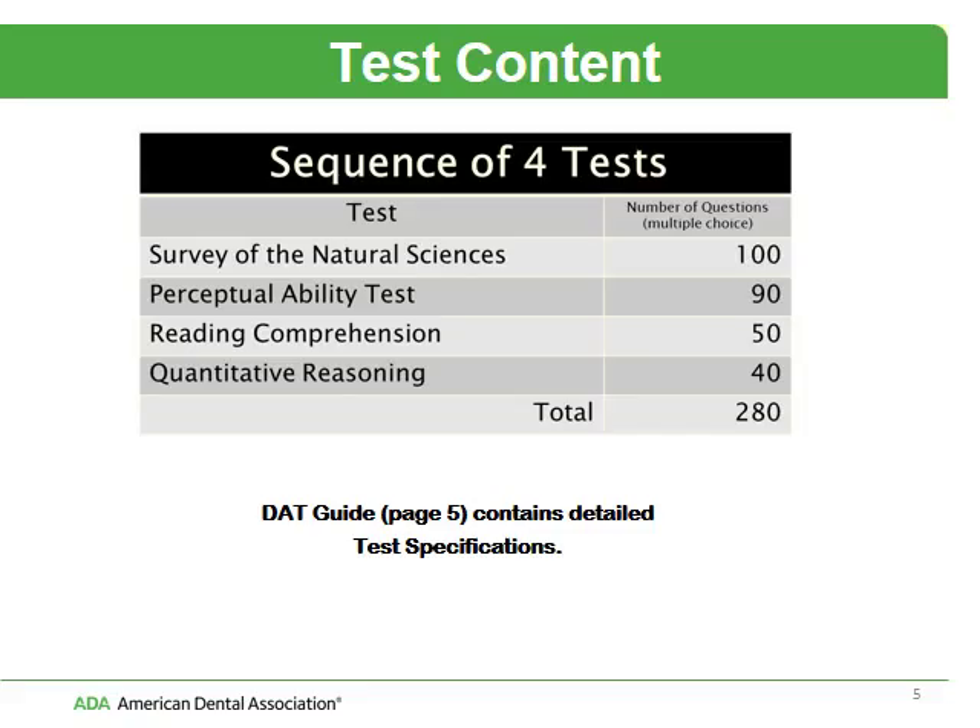This is the sequence of the test. You may be familiar with the four sections: the Survey of Natural Sciences, the Perceptual Ability Test or PAT, Reading Comprehension, and the QRT or Quantitative Reasoning — a total of 280 questions. Our DAT guide has very specific information on the test specifications and provides details of the subtopics under each of these individual tests.